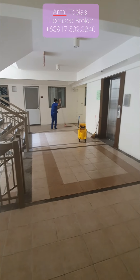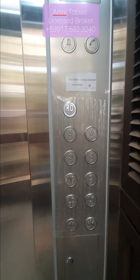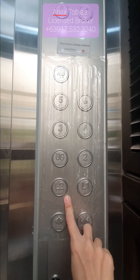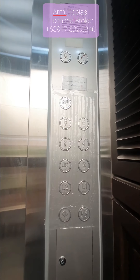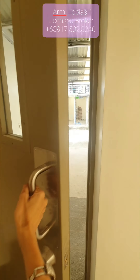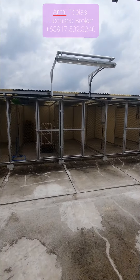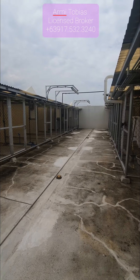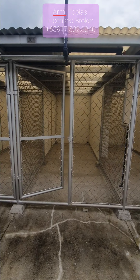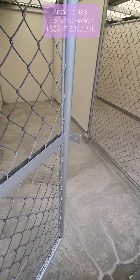So we're now going up. We have six floors, two levels of parking, and there's the roof deck. Now we're here in the roof deck. Each unit will have a service area and for this unit it is around seven square meters.